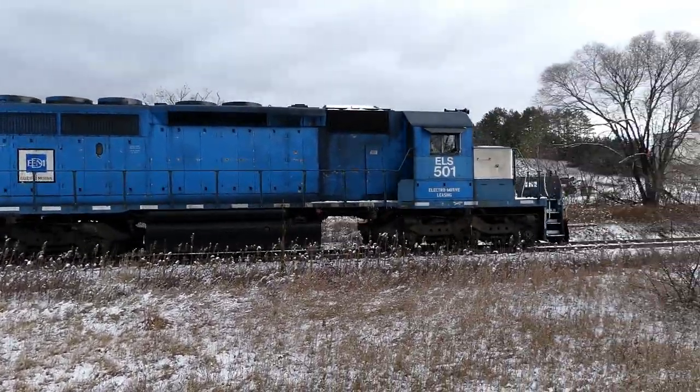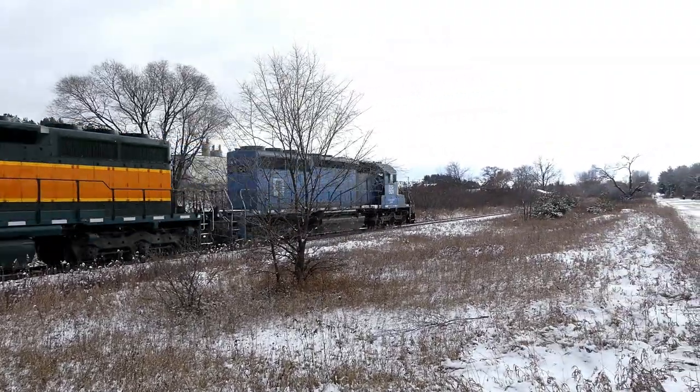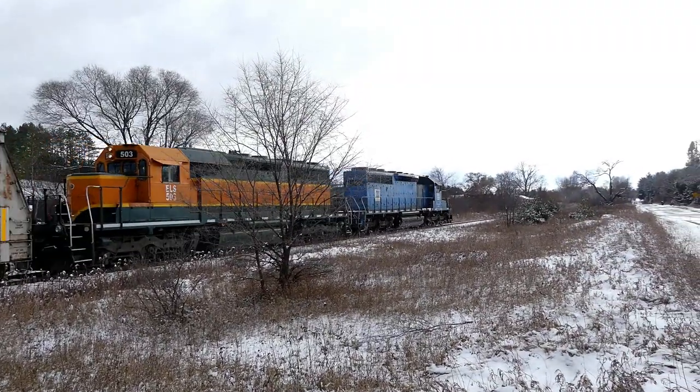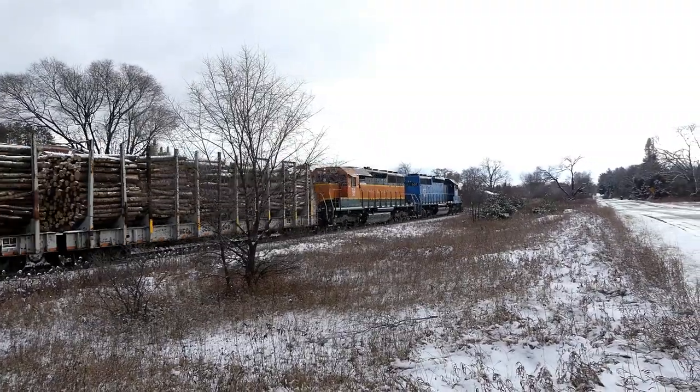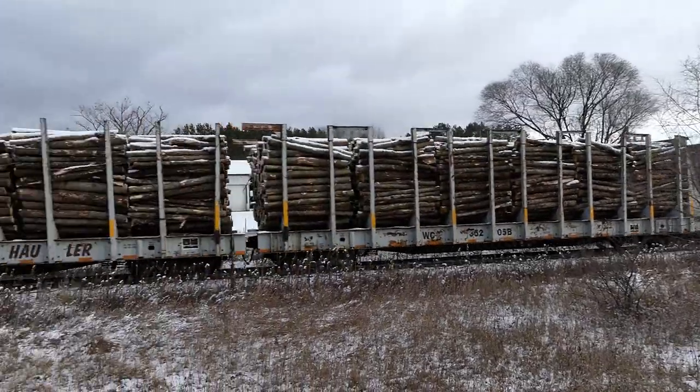Nice, quiet pass. Yeah, normally they do a little faster speed here. Taking her easy today. No rush. Just taking these mega log haulers out of there.